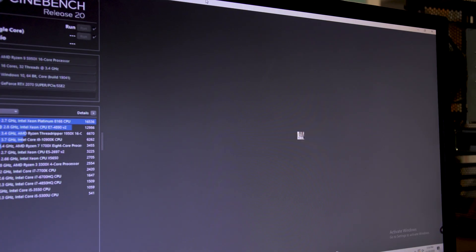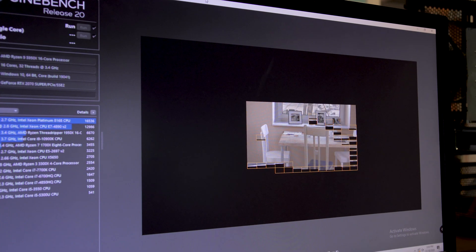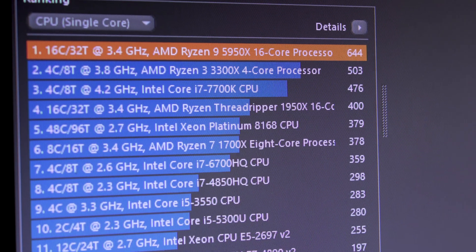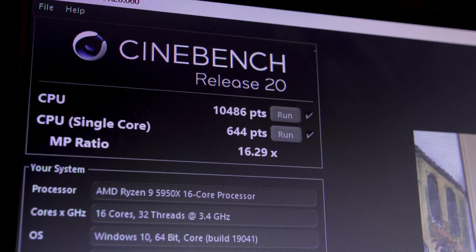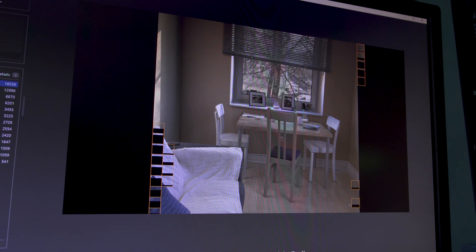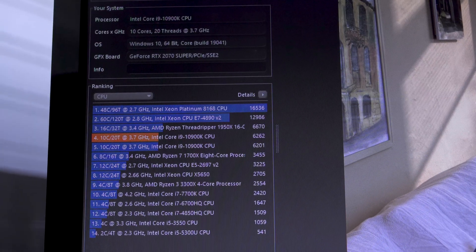These are big improvements, but they scale pretty closely with core count — after all, the 5950X has about a third more cores than the 10900K. We do see a bigger difference in Cinebench, the test based on Maxon's Cinema 4D. Testing just one CPU core, the 10900K scored 538 while the 5950X blew past it at 644. AMD has traditionally lagged behind Intel in per-core speeds, so this is pretty impressive. Testing all cores, the 5950X won with a massive 10,486 versus 6,262.